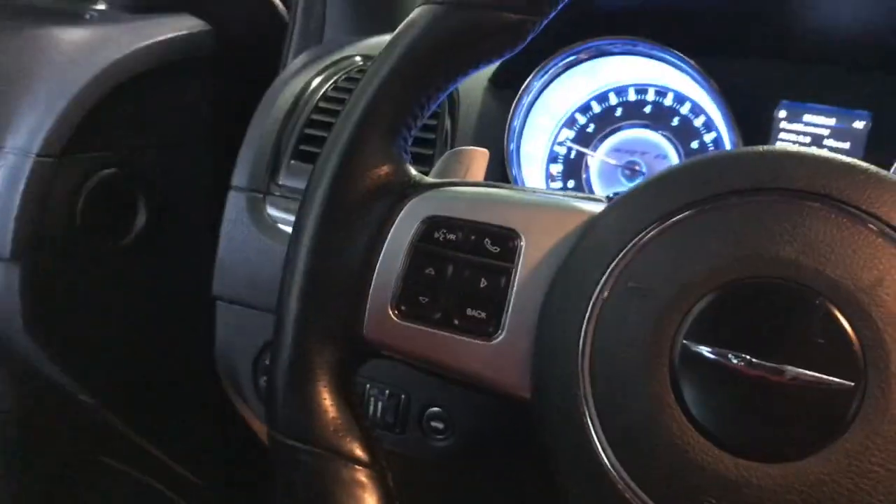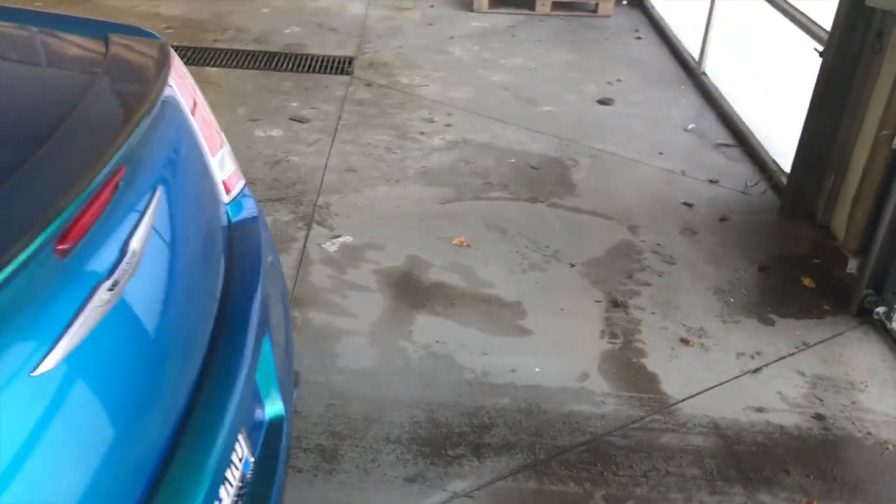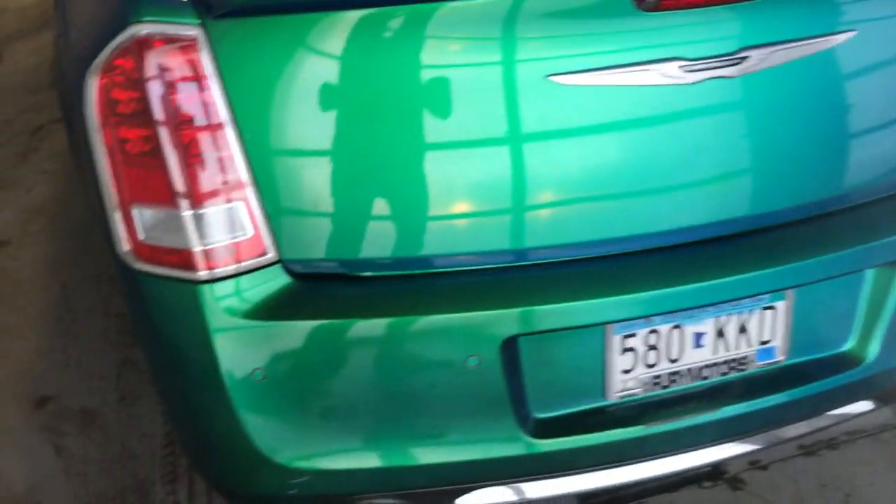Now let's head over to the back seat and take a quick look back here. Kind of the same suede-like interior with leather around there. It's a really comfortable car — a nice balance between performance, luxury, and comfort. It's got a nice quiet idle, nothing too crazy.